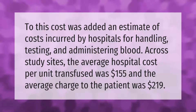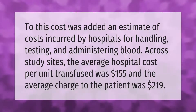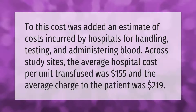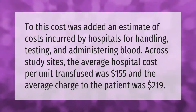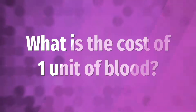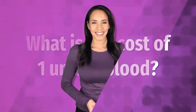To this cost was added an estimate of costs incurred by hospitals for handling, testing, and administering blood across study sites. The average hospital cost per unit transfused was $155, and the average charge to the patient was $219.